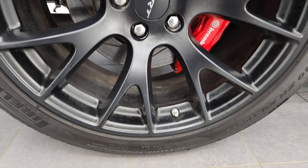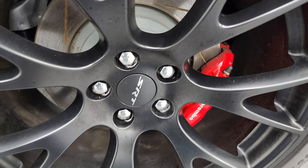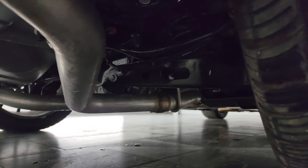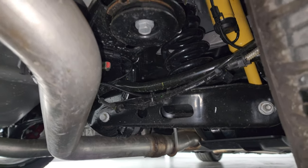The back wheel is in excellent shape and this one does have the Brembo brakes in the back as well. The back tires have just about as much tread as the front tires, and the frame and underbody from what you can see is pretty clean under there.